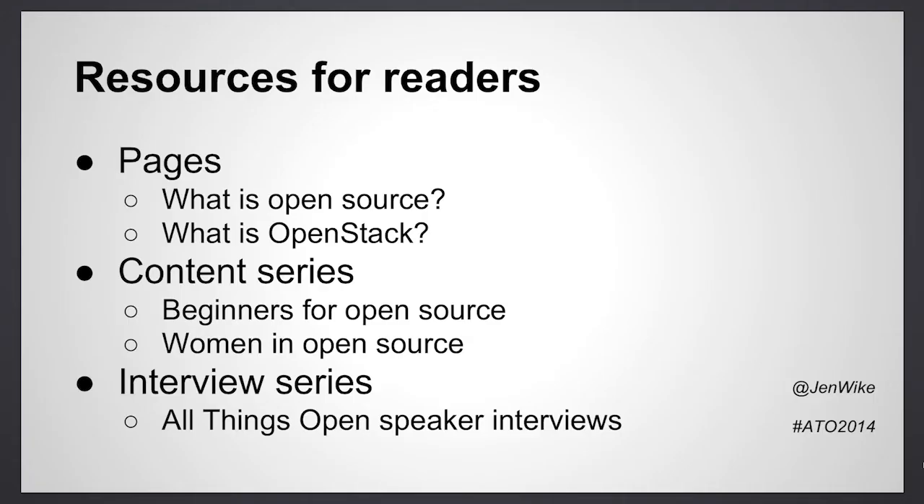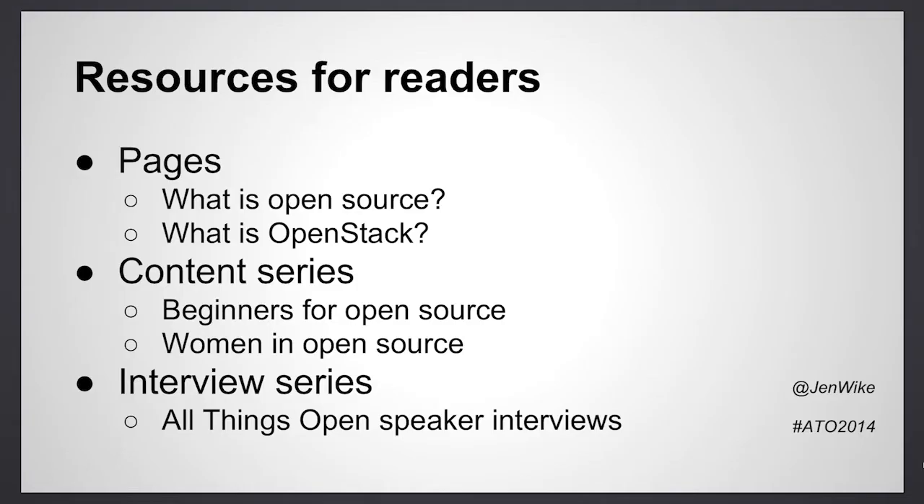We also strive to educate people outside of the open source community — people who don't know what open source is. Our team focuses some efforts on information pages like 'What is open source?' and 'What is OpenStack.' Another effort to educate people new to open source is a series we call Beginners to Open Source, which covers collections of articles by various authors on open source alternatives to proprietary tools, as well as how-to guides on getting started with open source projects.